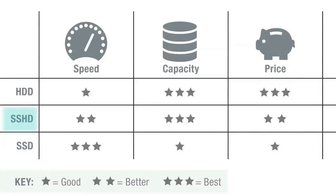Hybrid Drives combine both Solid State and traditional hard disk technologies. Users can now benefit from higher capacities and read performance with just a modest price premium.